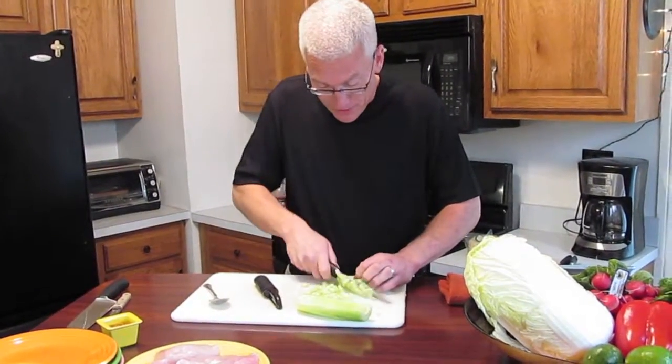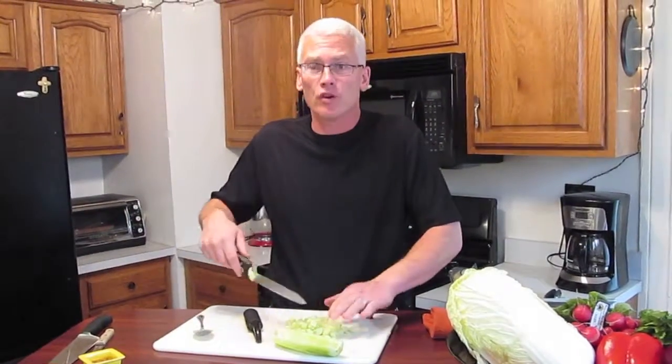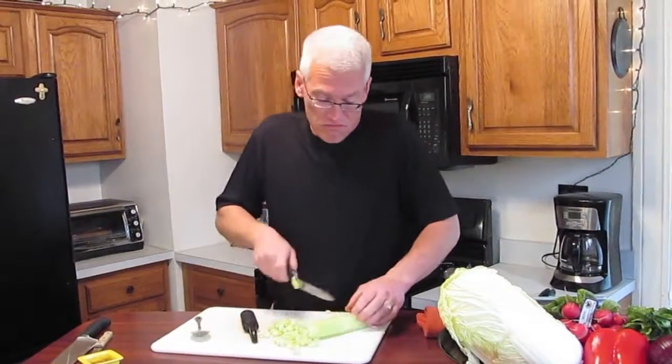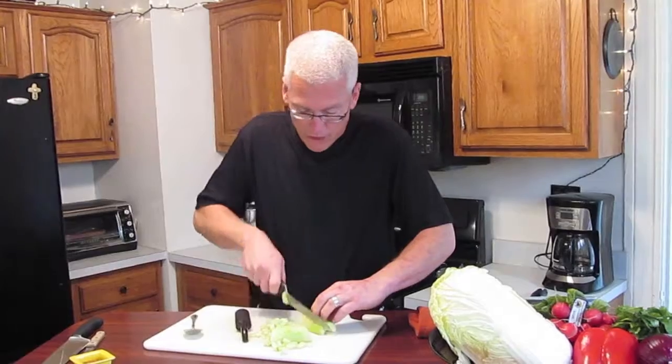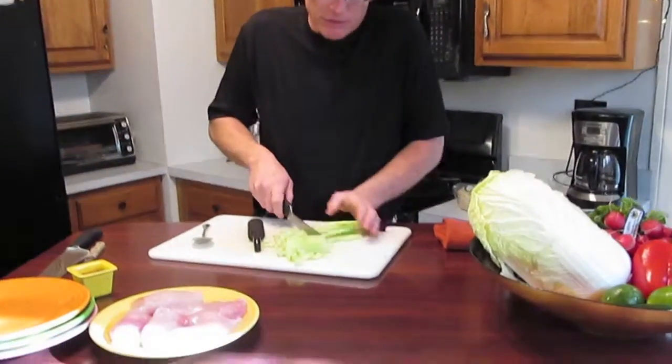Everybody thinks it's fun — it's called Concert in the Kitchen. I think it's fun. It combines music and food. So I figure, what the heck, let's take a shot and try to be on the Food Network.